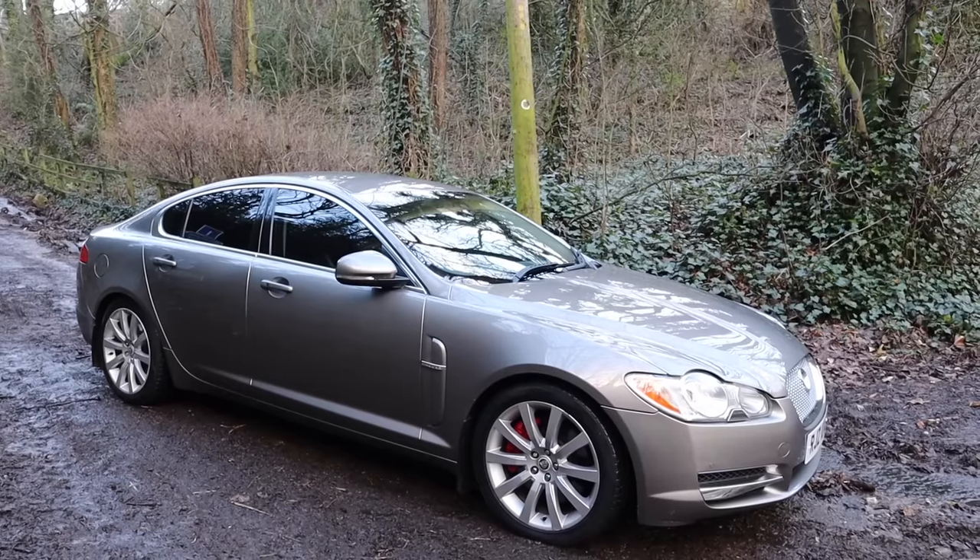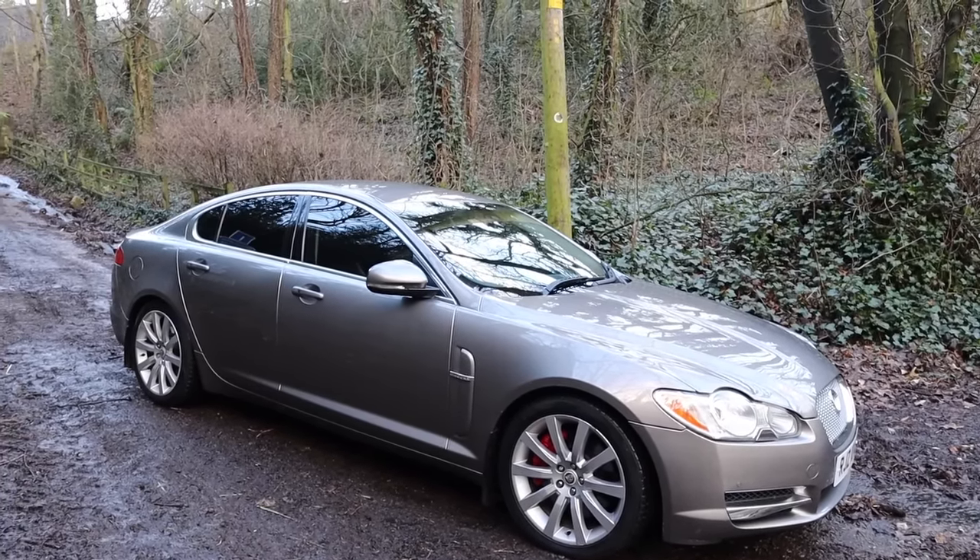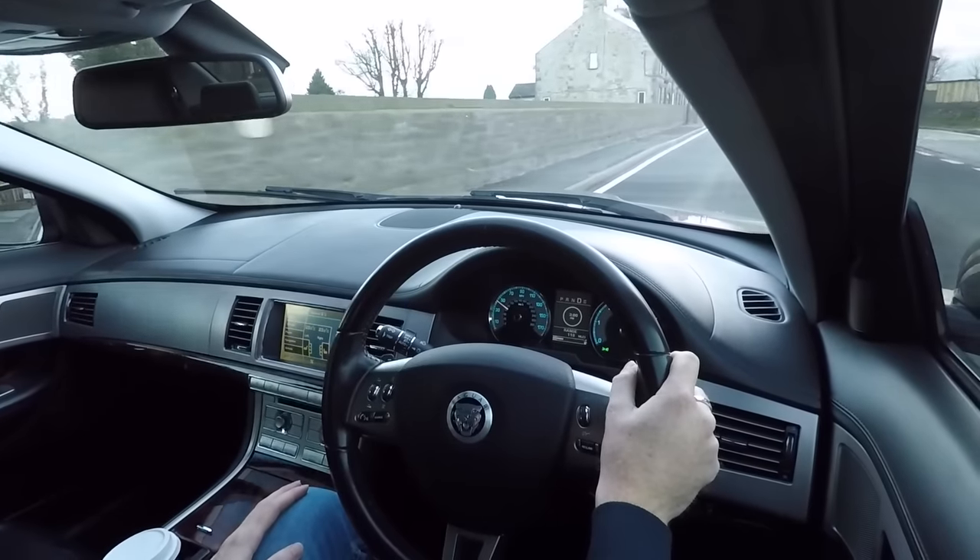Hello again, welcome back. Today I'm in a Jaguar XF. The Jag XF has been around for about 10 years now and you can pick up early high mileage examples for about four grand. I'm driving around in this one today to try and figure out if it's any good and whether or not you should buy one, or just stick to a 5 Series BMW or E-Class Mercedes, because they're the sensible options.